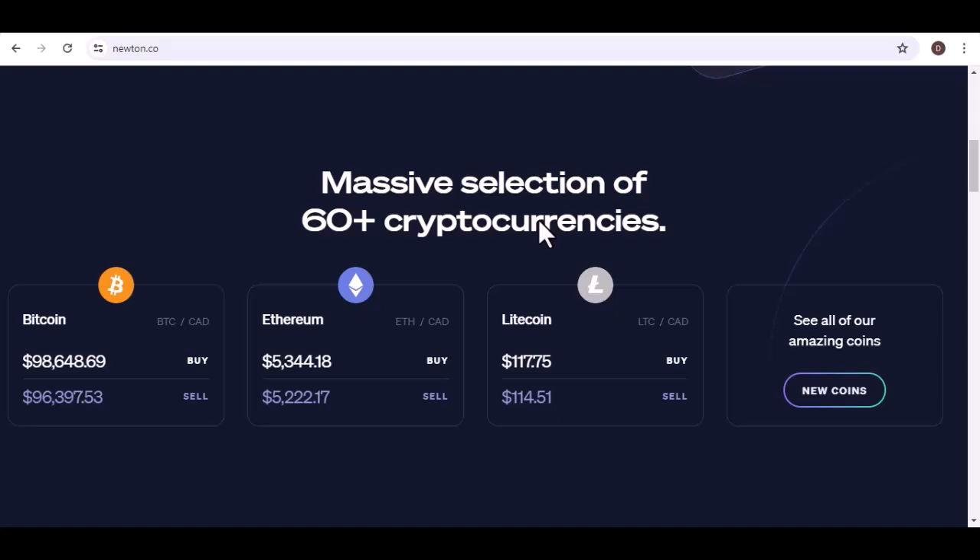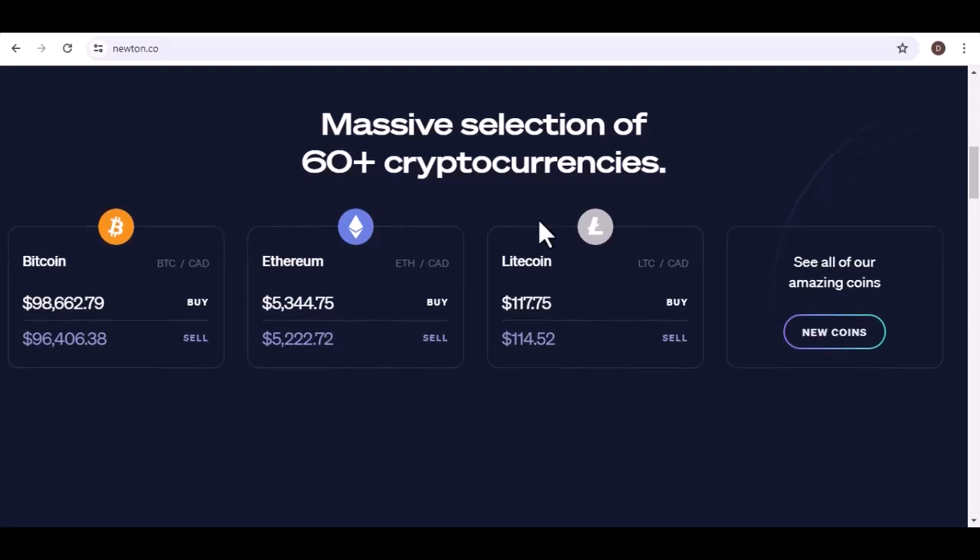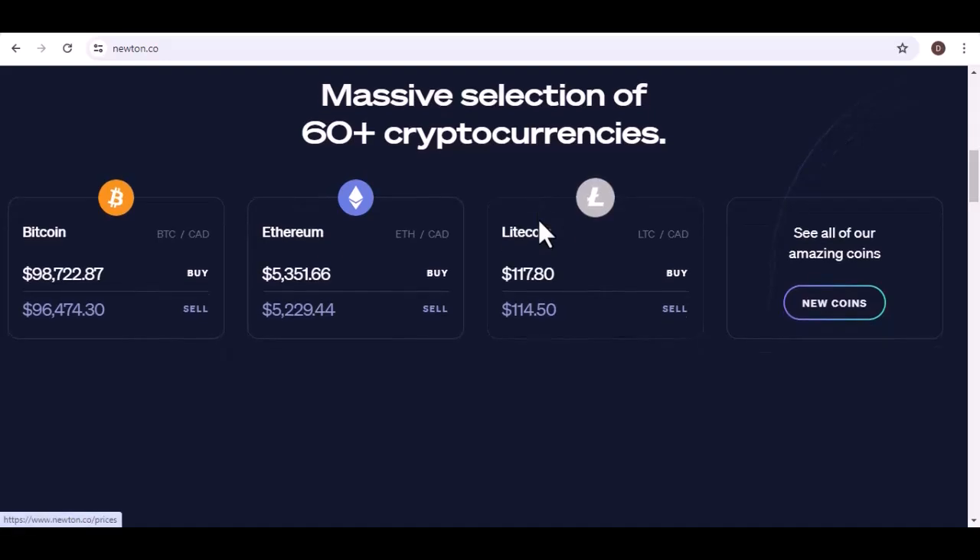Stellar Lumens, XLM, focused on facilitating cross-border payments, offers a fast and cost-effective way to send and receive money. Integrate XLM into your financial toolkit with Newton. USD Coin, USDC — a stablecoin pegged to the US dollar — provides a reliable hedge against the volatility of the crypto market. Use USDC on Newton for stable and secure transactions. This is just a taste of the popular cryptocurrencies available on Newton, which caters to a wide range of investor preferences, from established coins to those with high growth potential.